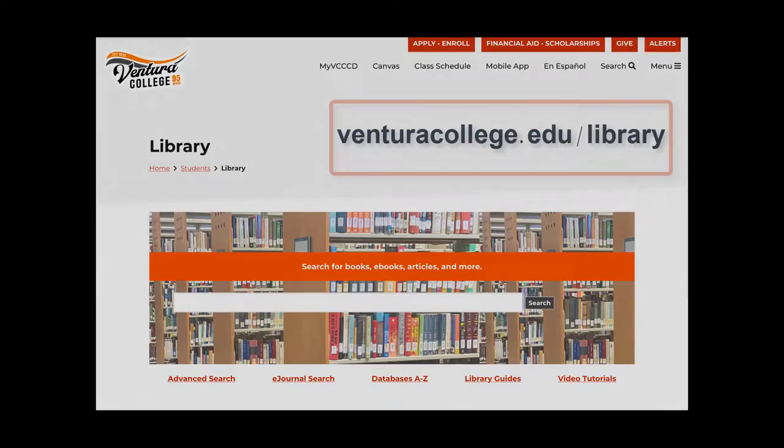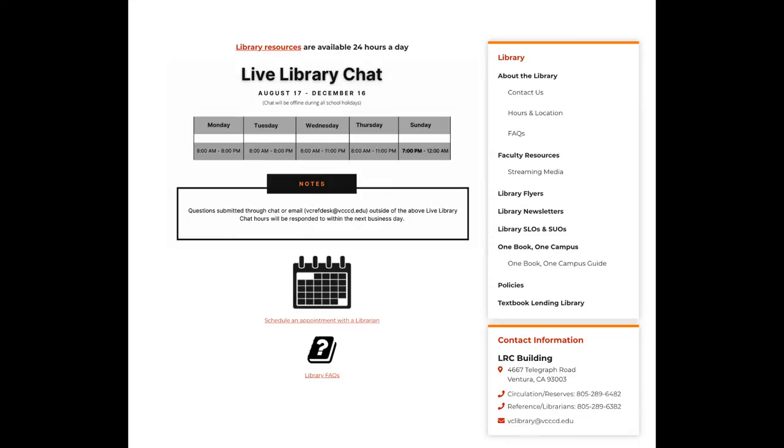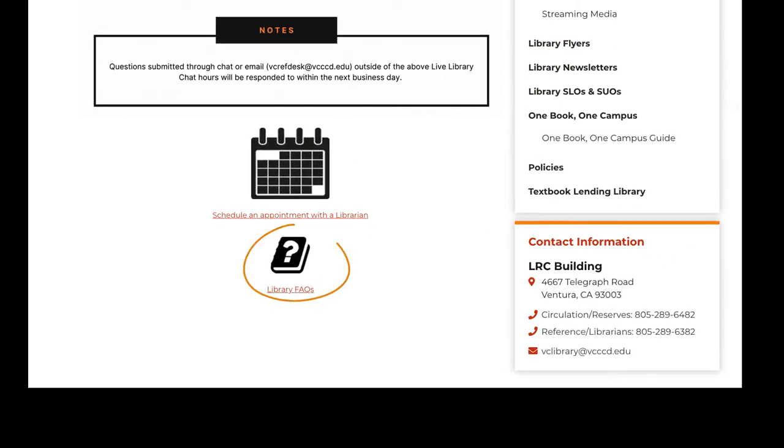Once on our homepage, you will find the FAQ link within the menu on the right side of the page, as well as located below the live library chat hours.